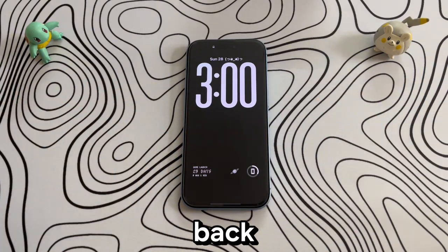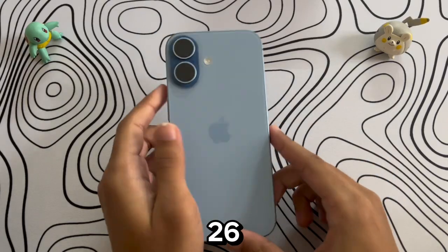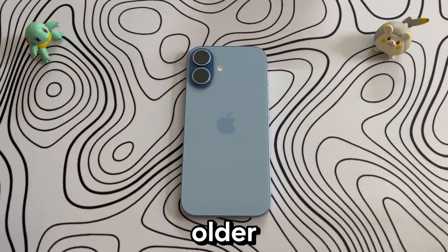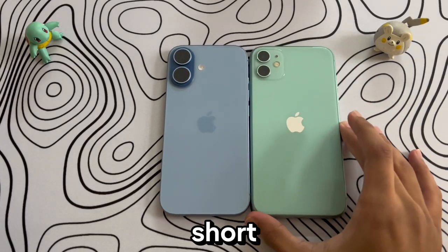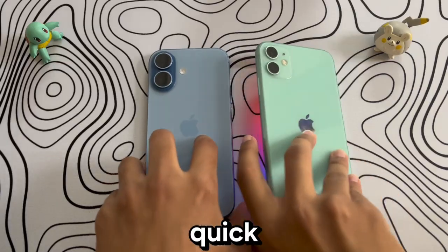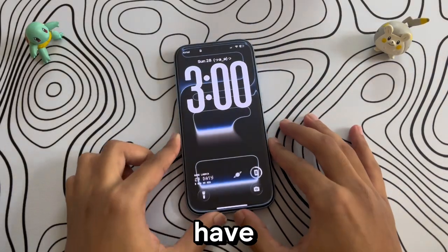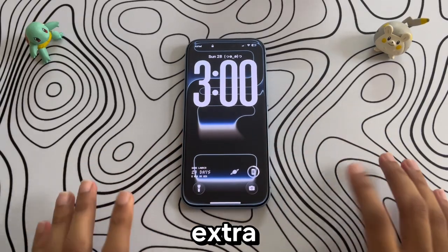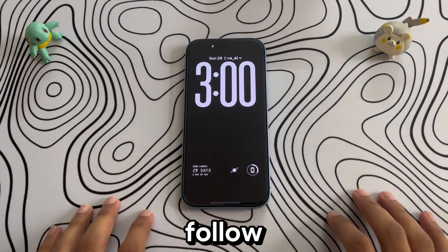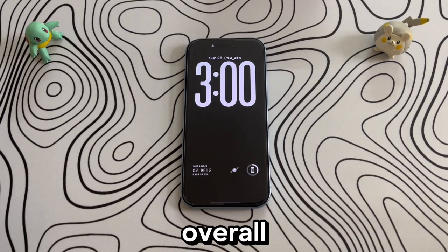Hey everyone, welcome back. Today I'll show you battery saving tips on iOS 26 — mostly for newer iPhones but also useful for older ones. I'll keep this video short and to the point, only tips, nothing else. Quick disclaimer: I don't guarantee results, but in my own use I've gained about 10 to 25 extra minutes of screen-on time. That only works if you follow all the settings I mention, though some of them might affect your overall iPhone experience.